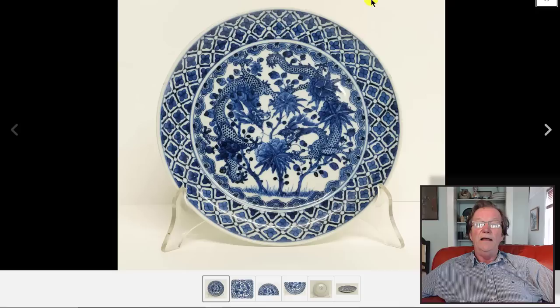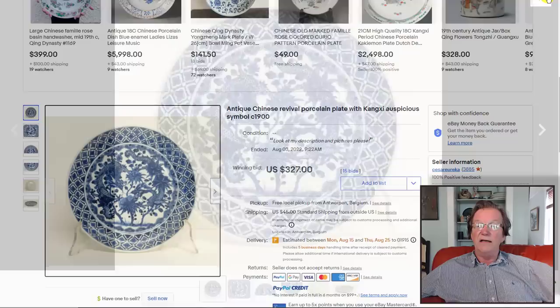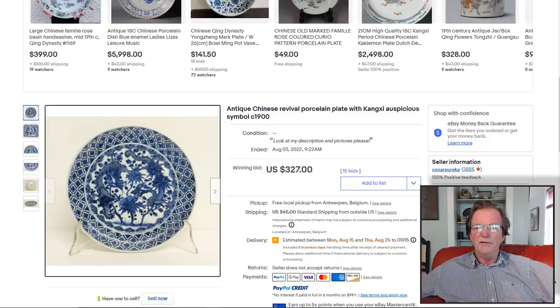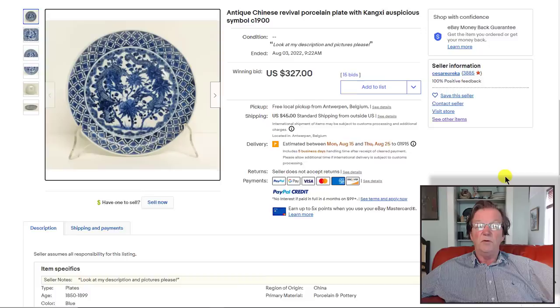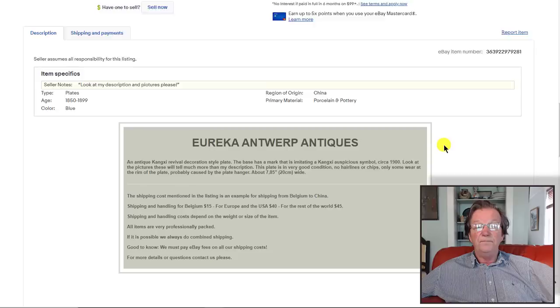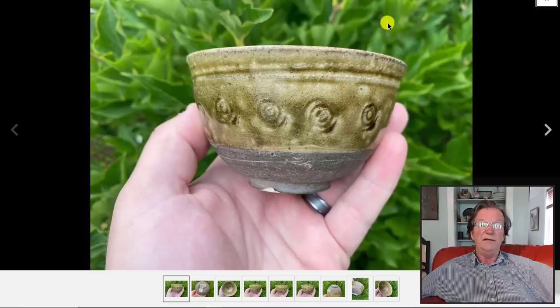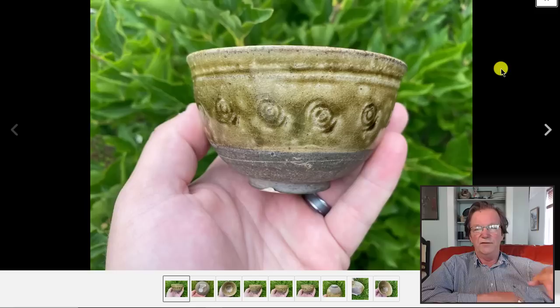There was a seller in Belgium with a bunch of similar plates — 19th-century Kangxi revival style with unusual border decorations and double dragons in the middle. They all sold in the $300 to $350 range, one slightly under $300. About 7.8 inches in diameter. He dated them accurately at circa 1900, though they might have been a little older, perhaps from 1860 — but not splitting hairs at that price point.